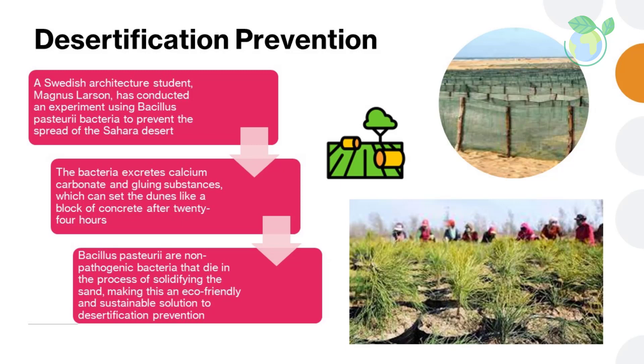Desertification Prevention: a Swedish architecture student, Magnus Larsson, has conducted an experiment using Bacillus pasteurei bacteria to prevent the spread of the Sahara Desert. The bacteria excretes calcium carbonate and gluing substances, which can set the dunes like a block of concrete after 24 hours. By covering the dunes with these bacteria, commonly found in wetlands regions, Larsson suggests the possibility of constructing a 6,000 km wall between Djibouti and Mauritania. Bacillus pasteurei are non-pathogenic bacteria that die in the process of solidifying the sand, making this an eco-friendly and sustainable solution to desertification prevention.